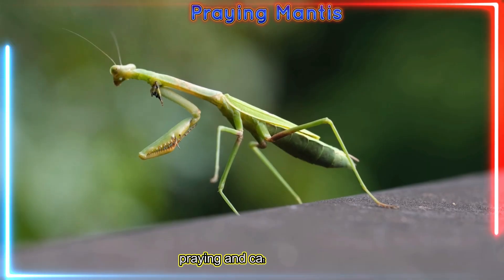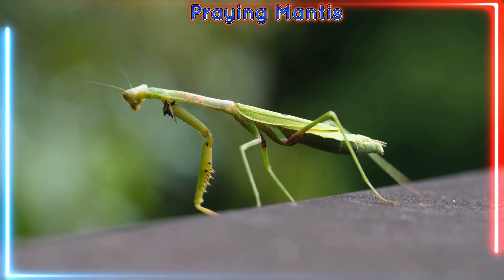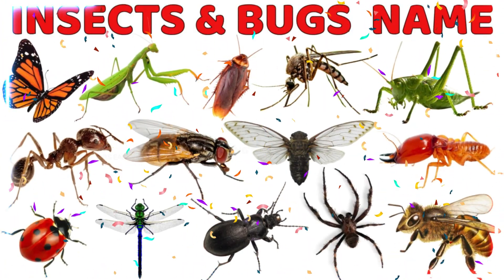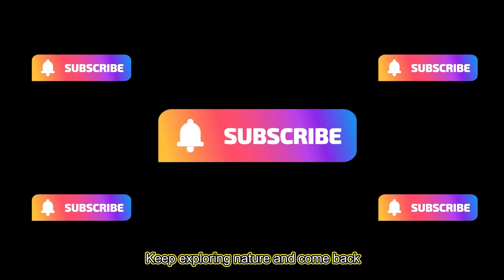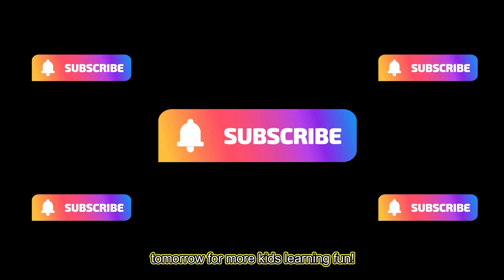Stick insect — hold your hands together like one! So many insects and bugs to learn about. Keep exploring nature and come back tomorrow for more kids' learning fun!